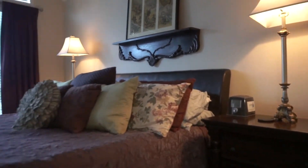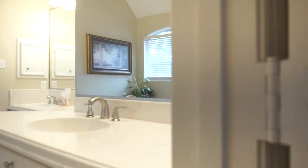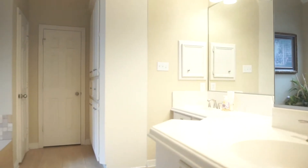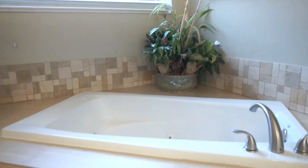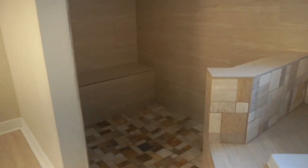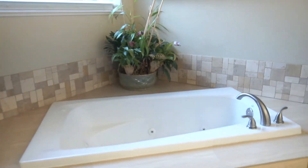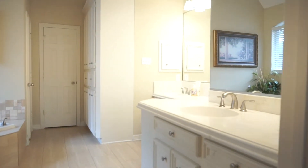Relax in the primary bedroom, boasting so much romantic room. Dual sinks in the en suite with a walk-in closet, a jacuzzi tub, and a large shower — the perfect room for all the pampering you deserve. What a great place to call your own, with beautiful tile work and a quiet, private atmosphere.